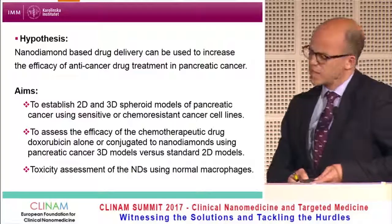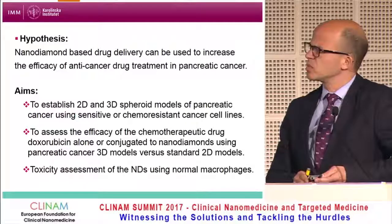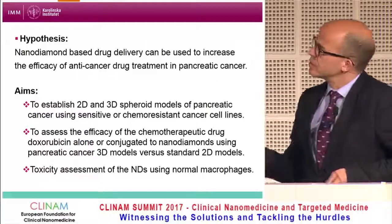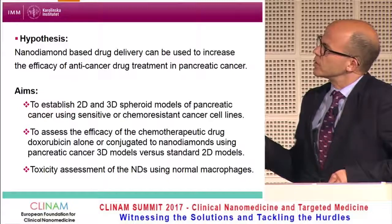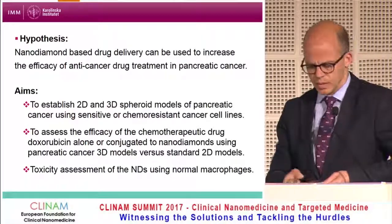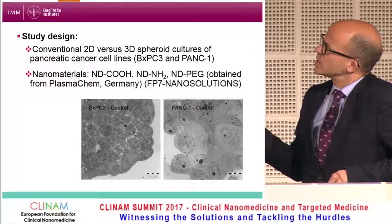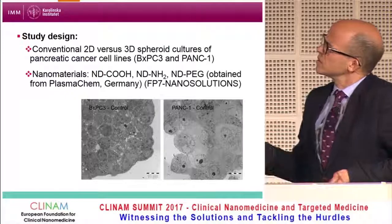The hypothesis behind our study is to see whether we could use nanodiamonds conjugated to anti-cancer drugs for treatment in pancreatic cancer. We decided to compare conventional 2D cell cultures with 3D tumor spheroids of pancreatic cancer cells. The cell lines used were BXPC3, a chemosensitive cell line, and PANK1 with KRAS mutations, which is a chemo-resistant cell line.